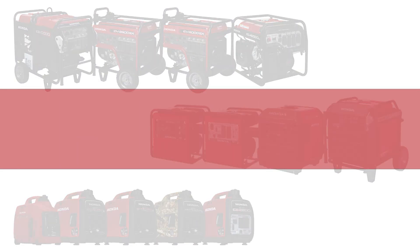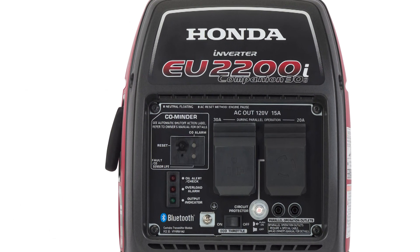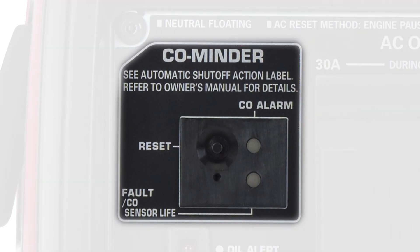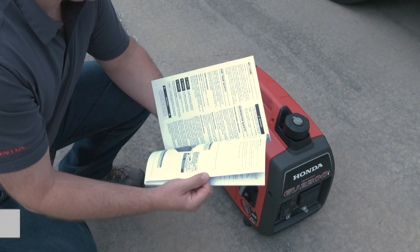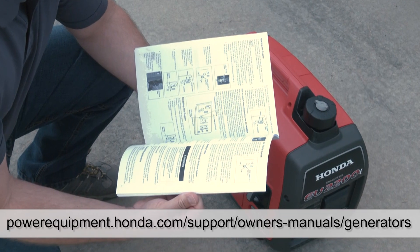Welcome to the Honda Video Generator CO Minder Operation. In this video, we'll review the basic functionality and operation of the CO Minder feature on Honda Generators. If the generator has this feature on the control panel, you'll know that it's equipped with a CO Minder system. For additional information, refer to the specific generator model's owner's manual.